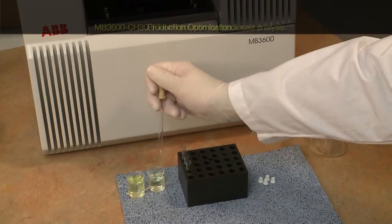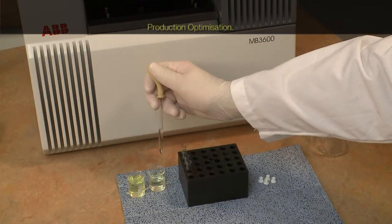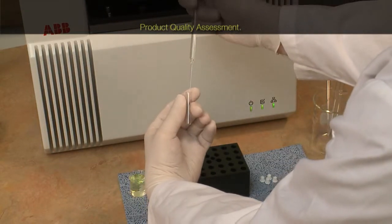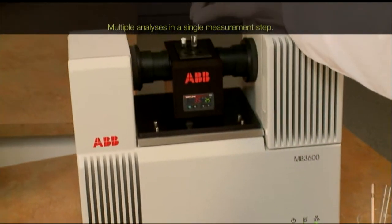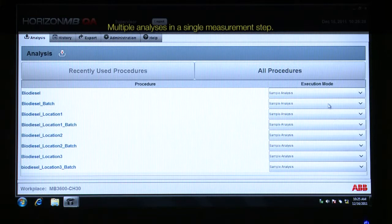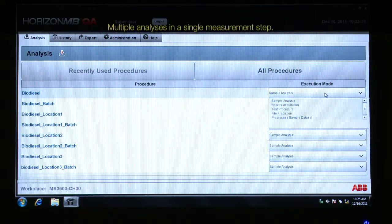The MB3600CH30 laboratory analyzer simplifies biodiesel analysis in the laboratory. It's very easy to run large sample batches, and easy to use the software which is pre-installed with starter applications required for quality assurance and control analysis.